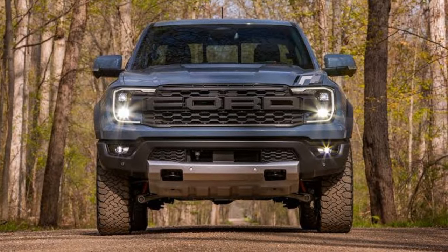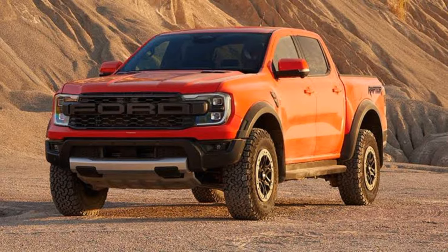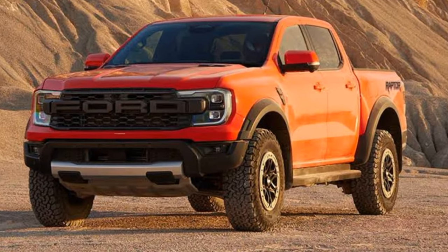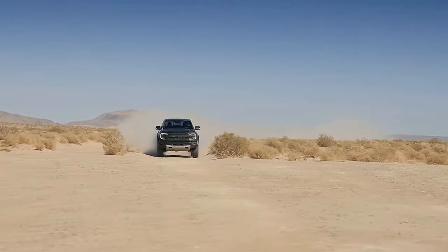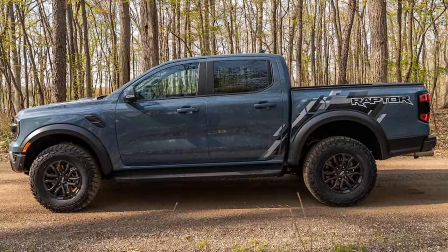Hey auto enthusiasts, welcome back to our channel, your go-to source for the latest and greatest in the automotive world. Today I have a special treat for you: the 2024 Ford Ranger Raptor, the ultimate off-road pickup truck that can handle any terrain with ease.